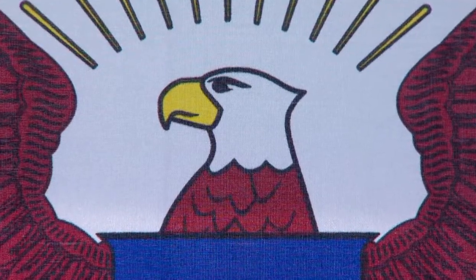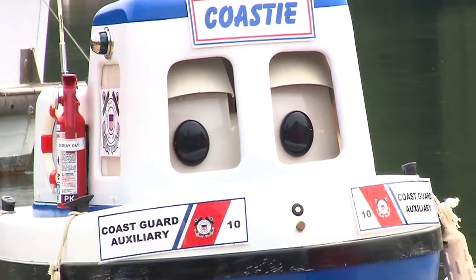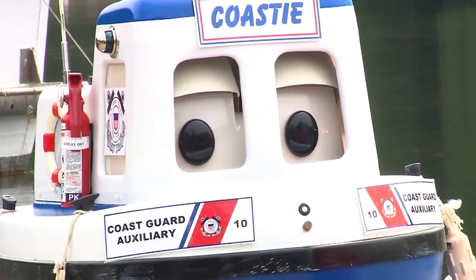What is the bald eagle a symbol for? It represents strength and freedom. Neat!